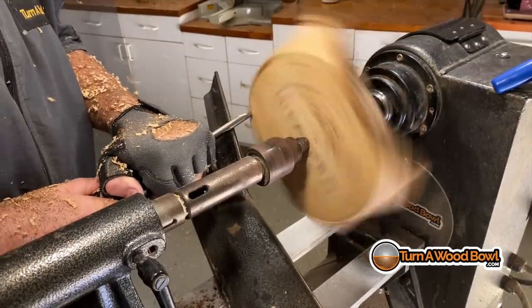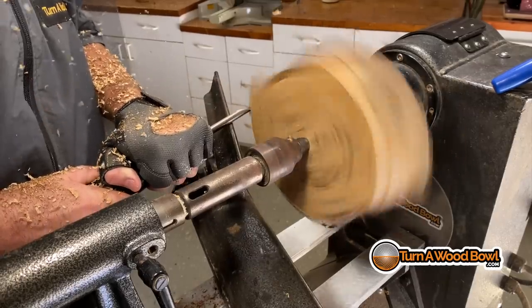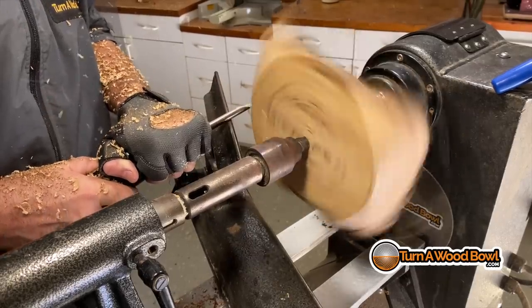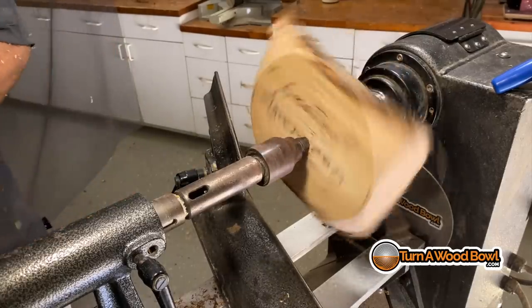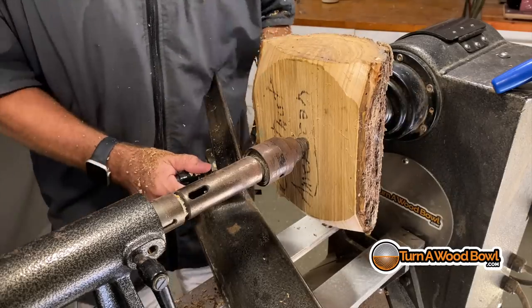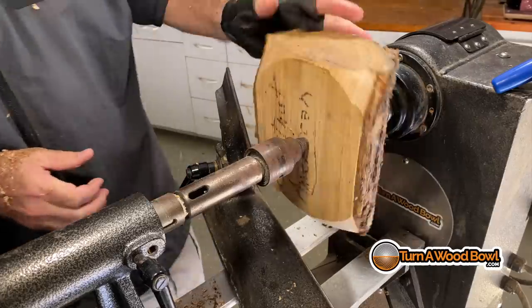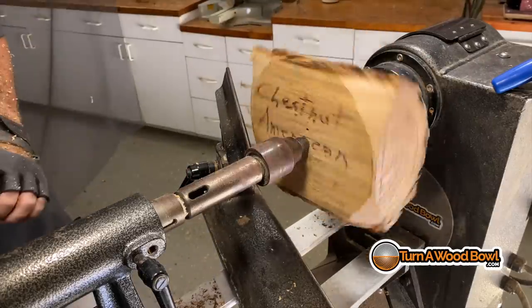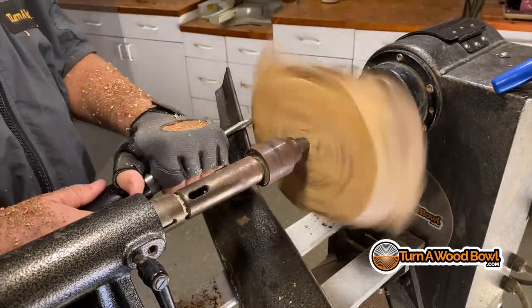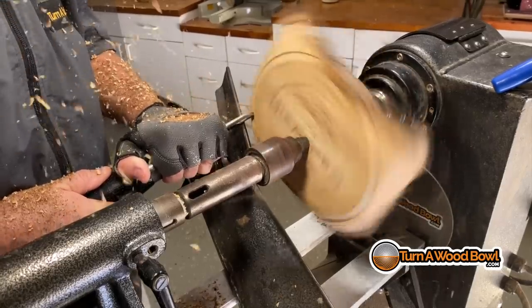I'm taking my half-inch bowl gouge — the diameter of the shaft is half-inch, the flute is three-eighths of an inch — and making small cuts to take down the corners of this piece. As I do that, I need to move the tool rest in so I've got good support as I progress. I'm just making light cuts and moving across. We're going to be cutting a lot of air.